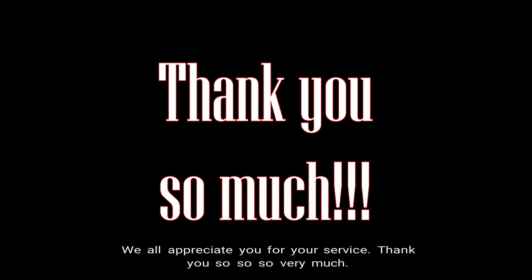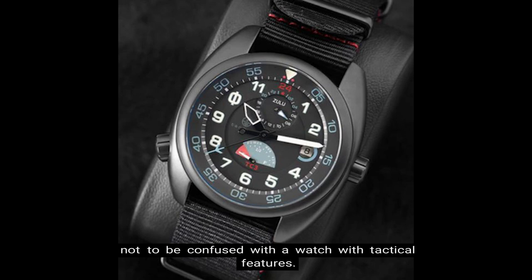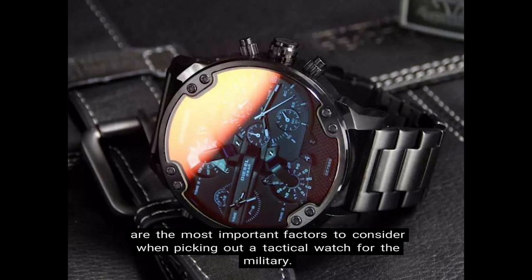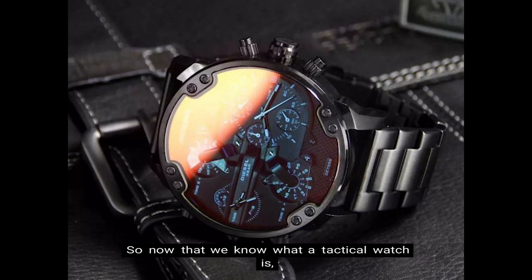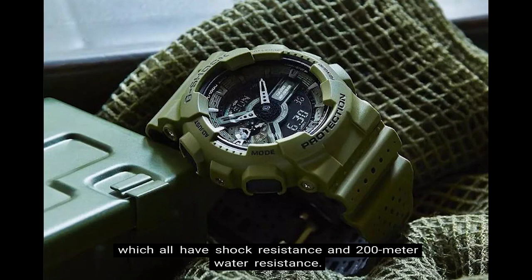Now back to the tactical watch explanation. It's a watch designed for tactical missions, not to be confused with a watch that merely has tactical features. Bottom line, the ruggedness and readability of the watch, especially under the most extreme conditions, are the most important factors when picking out a tactical watch for the military. Now that we know what a tactical watch is, let's jump into the top 10 G-Shock tactical watches for the military, which all have shock resistance and 200-meter water resistance.